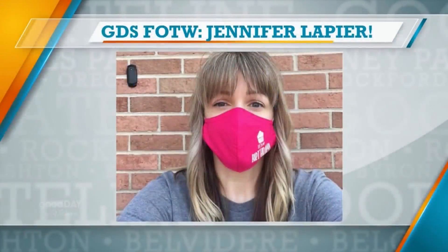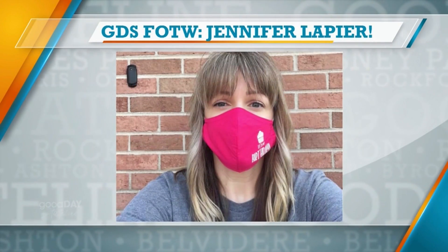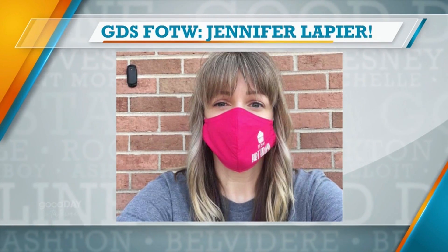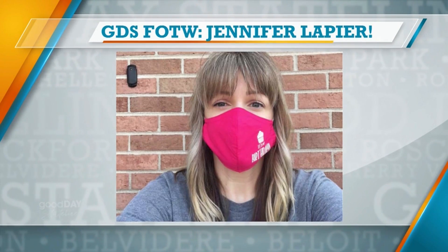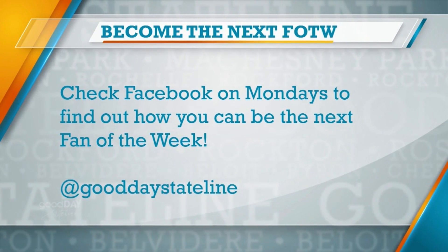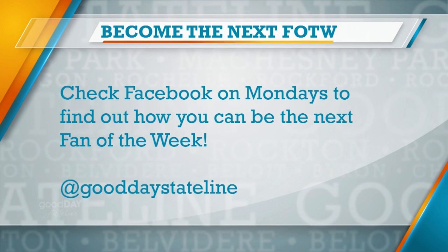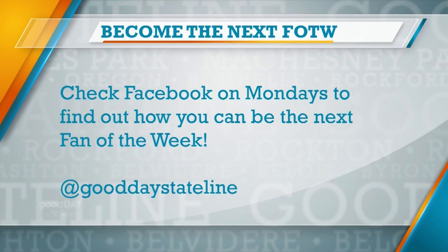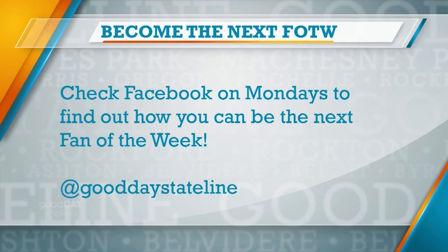Coming up next, we're Skyping with the team behind the Crayola Mask Packs and giving you a chance to win some. But first, it's time to name our Fan of the Week. We asked you on Facebook to send us your favorite mask photos, and our winner today is Jennifer LaPierre. Jennifer sent us this selfie with her birthday mask. She's going to receive a Good Day Stateline bag with wine glasses, sunglasses, a t-shirt, and more. Thank you for watching, Jen, and for being our Facebook fan. Tomorrow we'll let you know how to be our next fan of the week on our Facebook page, so make sure you go like the Good Day Stateline Facebook page in order to win.